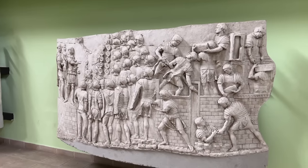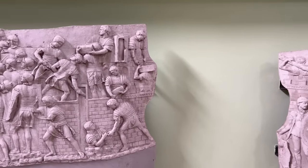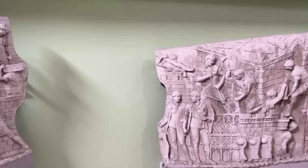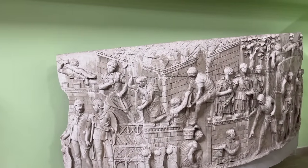The Column shows Trajan's victory over the Dacians in two wars fought during the first decade of the second century. Although all of the major battles and sieges appear on the Column, they're accompanied by quite a bit of more mundane stuff, like the building of camps and roads.